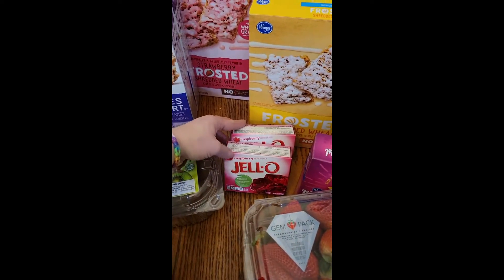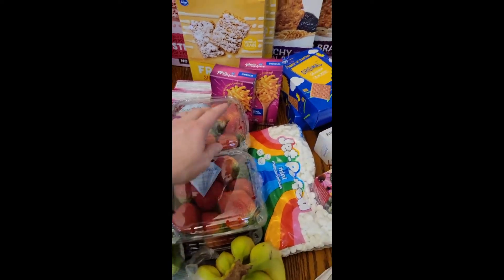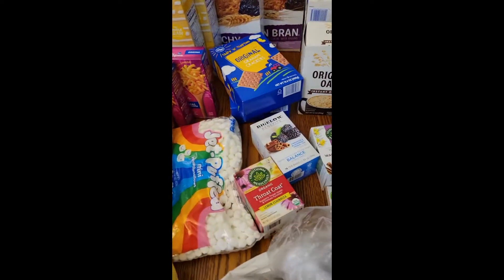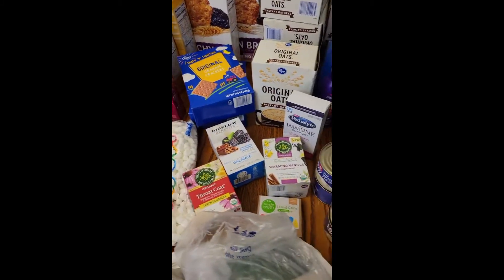We needed some Jello and some macaroni and cheese. Since we're having more hot cocoa, I got some marshmallows and graham crackers.